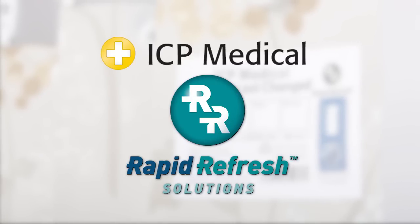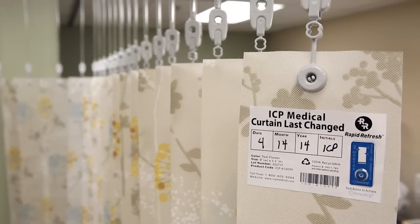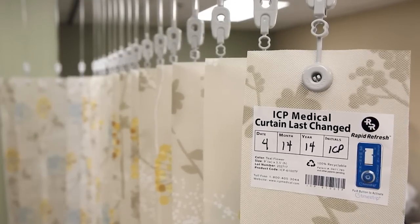Changing a Rapid Refresh Privacy Curtain only takes seconds per panel. By following a few simple steps, anyone can change a panel without a ladder. Here's how easy it is to install the Rapid Refresh Privacy Curtain.